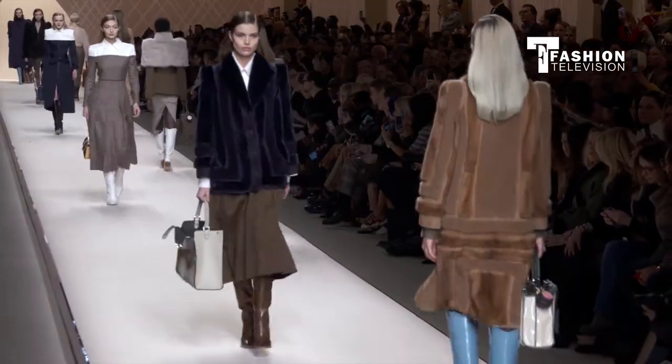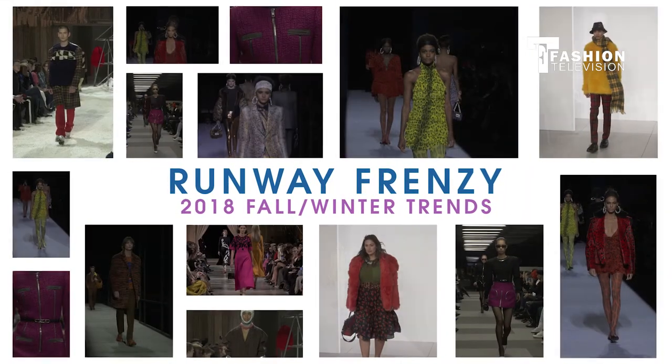You've just seen the biggest trends straight from the Fashion Week catwalks, exclusively on Runway Frenzy.